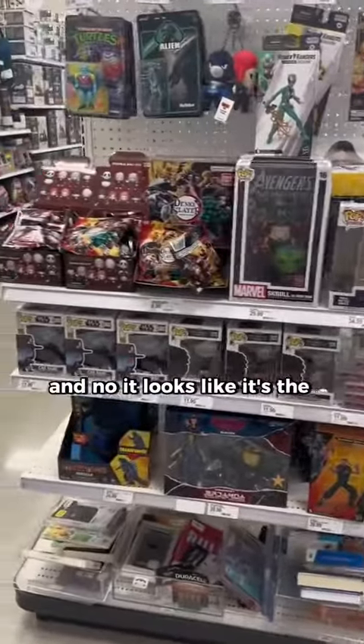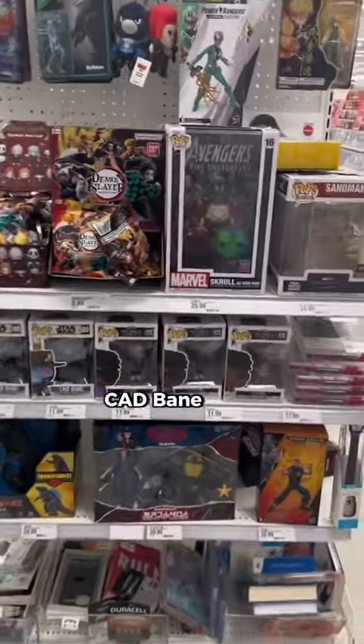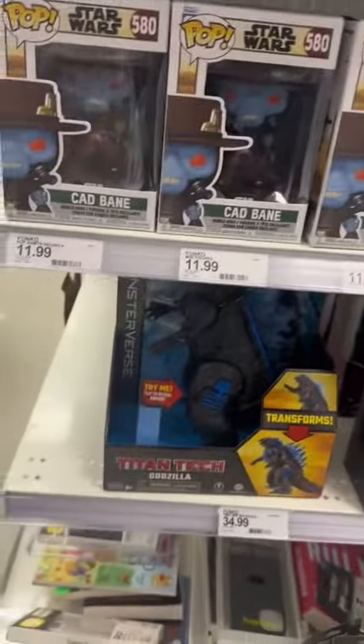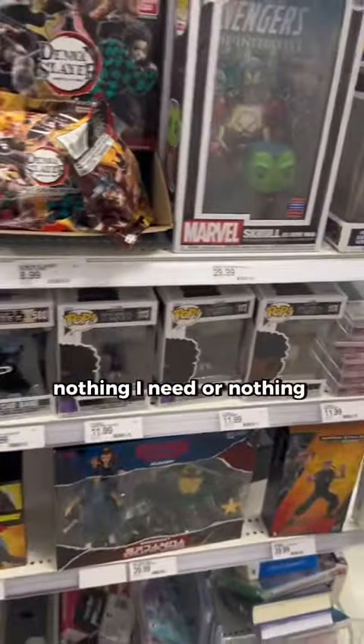Coming around the corner, let's see if they have them. And no, it looks like it's the same Pops as always — Cad Bane, Shuri. Now they put the scroll over here. Nothing I need or nothing that's new.